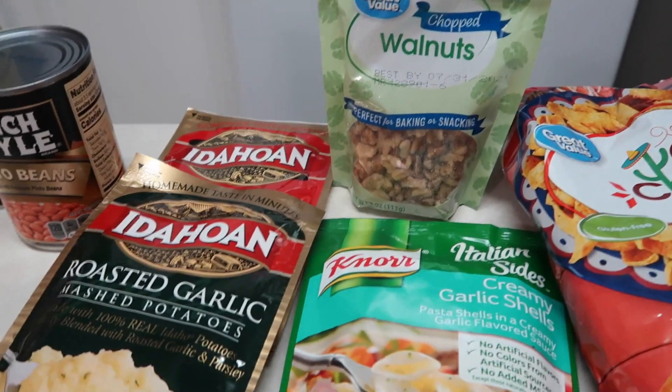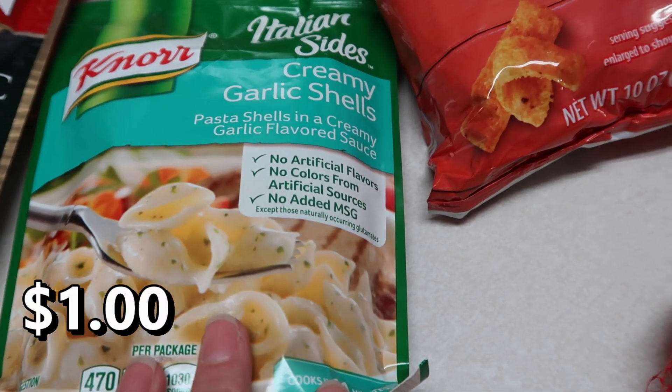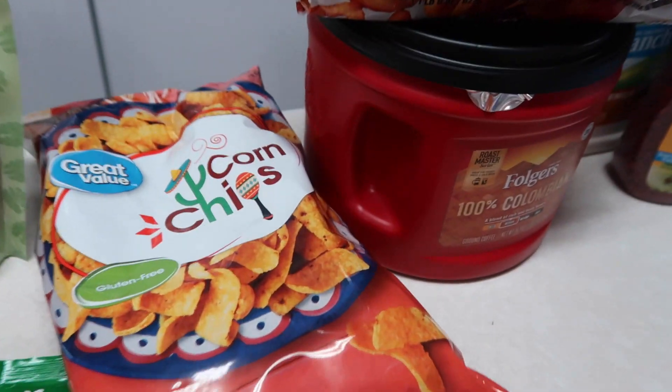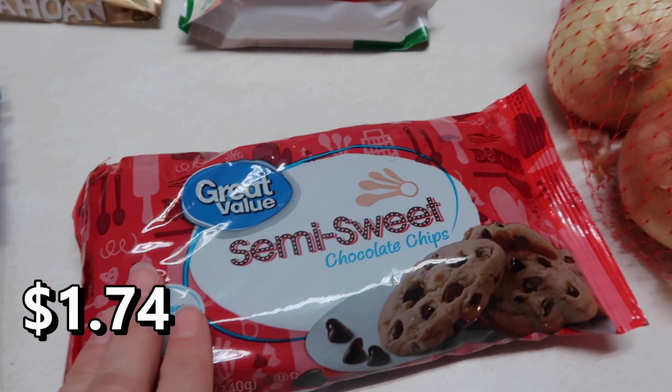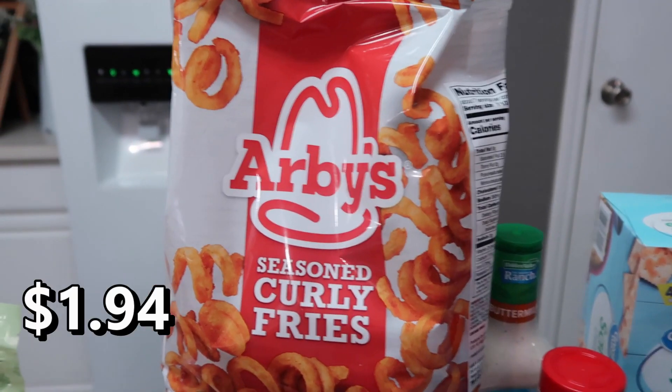I like having these Idaho instant potatoes — roasted garlic and the home style butter — because they are really quick and easy to make. Like four minutes, you microwave the water, put it in, boom. Got some creamy garlic shells, some chopped walnuts, some corn chips, some semi-sweet chocolate chips, and a bag of yellow onions.